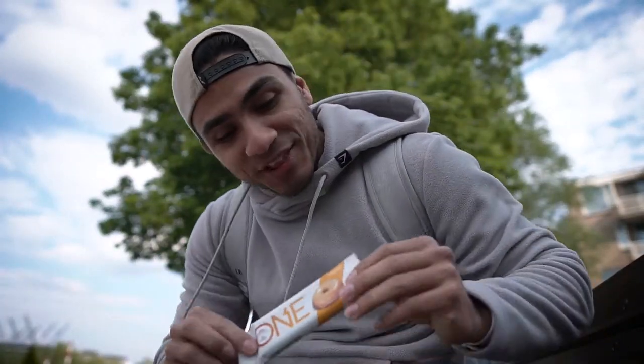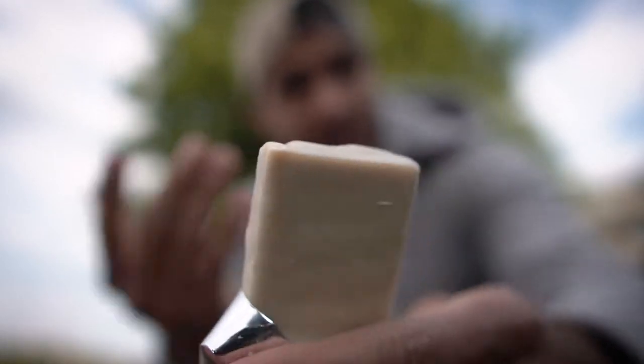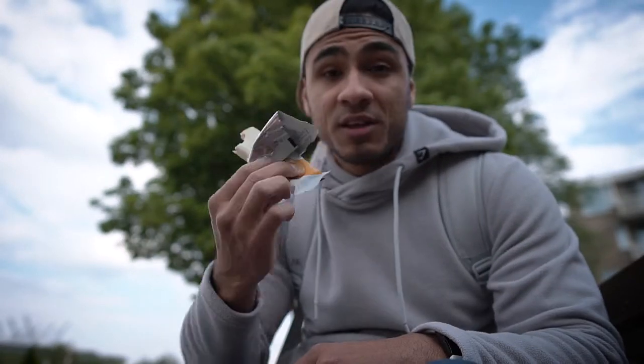Coming in at the third spot we have the Oh Yeah One Bar. This right here is the maple glazed doughnut flavor — they do have lots of flavors, but this is really my favorite. The Oh Yeah protein bar has 20 grams of protein and a little more calories than the rest, but for those of you with a sweet tooth this is really awesome. It is covered in a plain vanilla coating and on the inside it is really soft and chewy — it does really taste like a doughnut. This really takes care of my cravings.